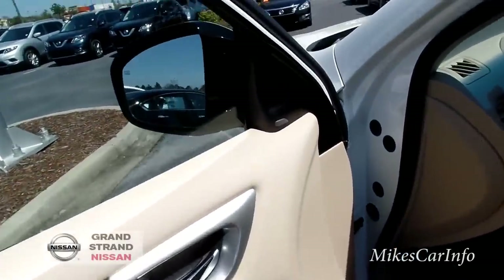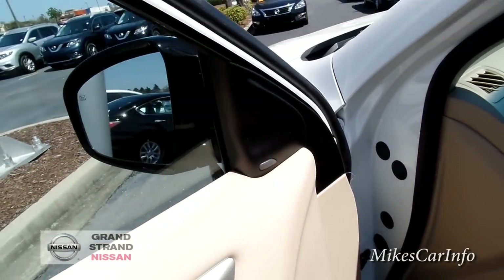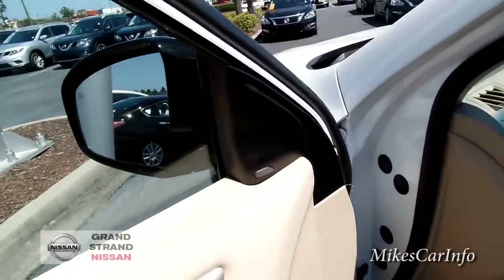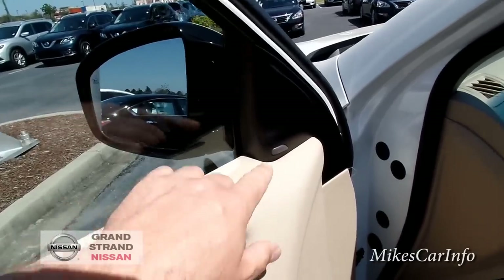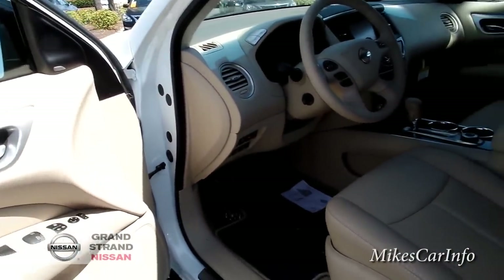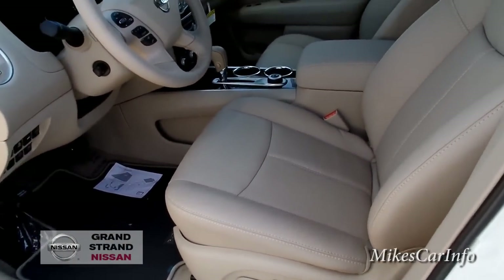This one does have the blind spot monitoring system with a little indicator light right here. When there's a vehicle in your blind spot it'll illuminate orange. Now if there's a vehicle in your blind spot and you turn your turn signal on, it'll illuminate red and alert you in the car — a good way of letting you know there's somebody there, since you definitely don't want to get in an accident.